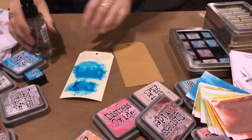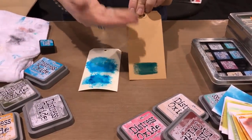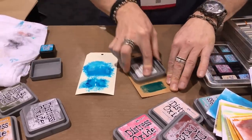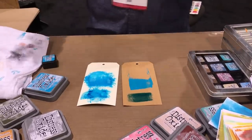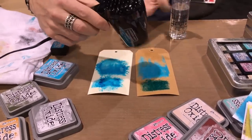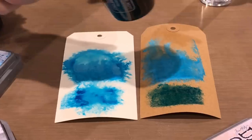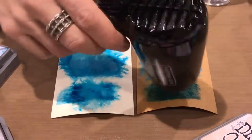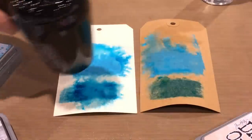Oxide can be added on dark paper - on craft paper, a dye ink is really impacted by that brown background, but with an oxide, because of the pigment, you still get the true color. Your surface can now be craft, black cardstock, anything. On the dark foundation you can really see the oxidation. You can let it air dry or use a heat tool - heat isn't making it oxidize, the water did. Heat just speeds up drying.